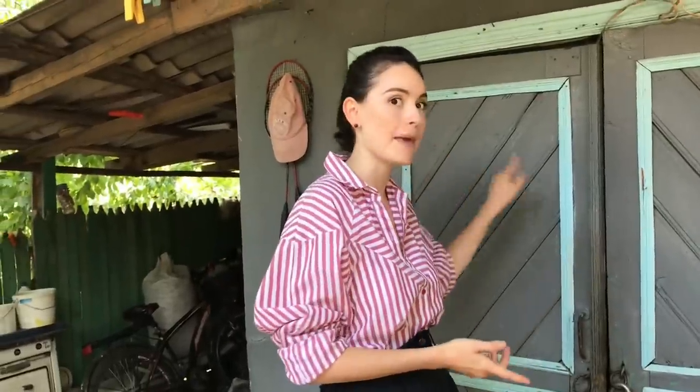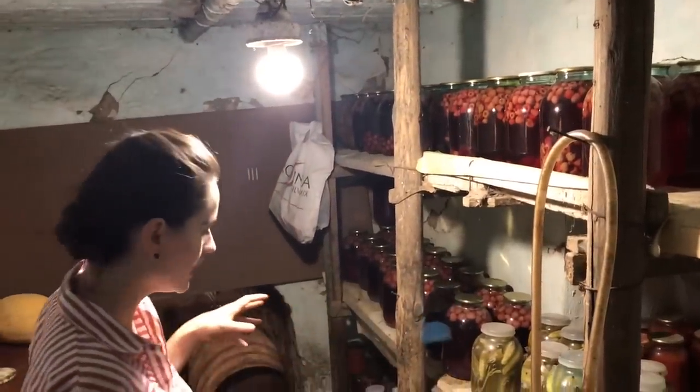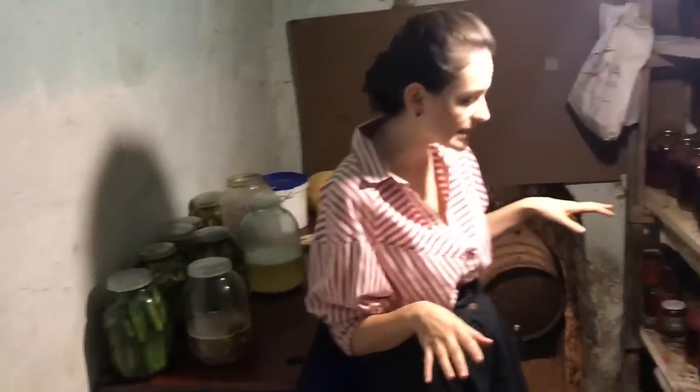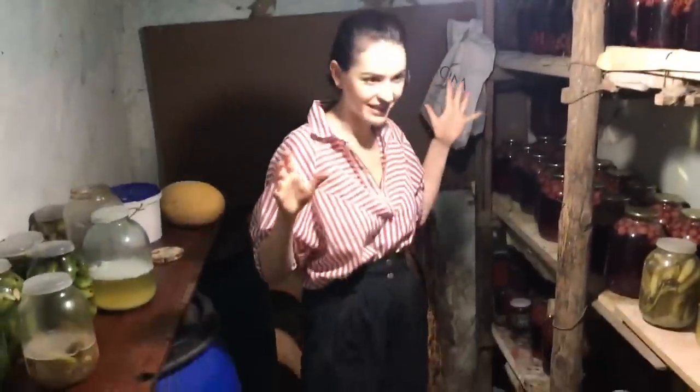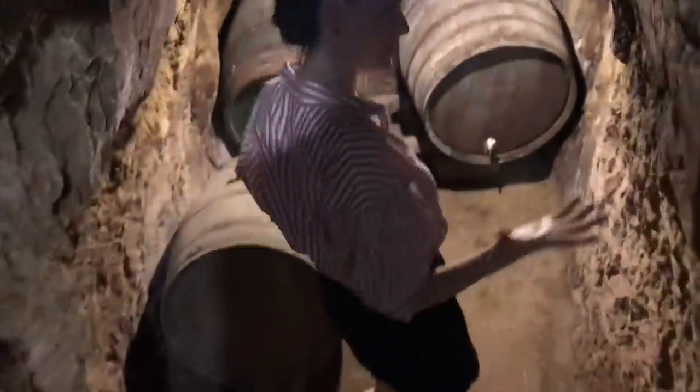Let's start with the most important part of a Moldovan household — the cellar, the bech, where the good wine is. This is a very old one; as my granny says, it's from the Second World War era. This is the first layer where all the pickles are — a lot of cans, canned meat, compote from raspberries and strawberries, a lot of yummy things.